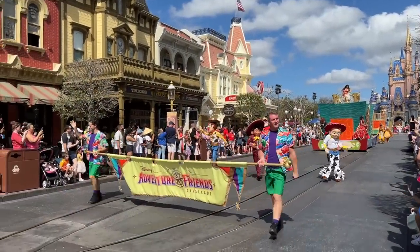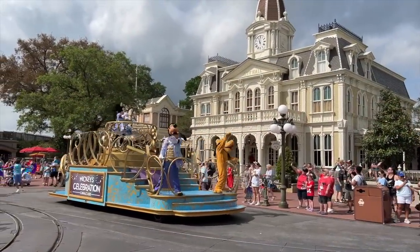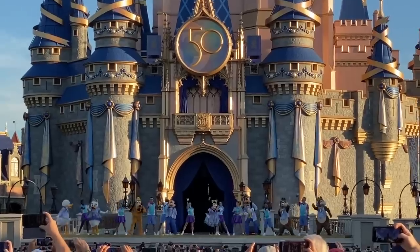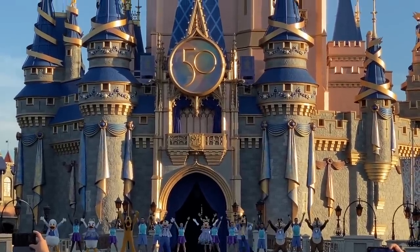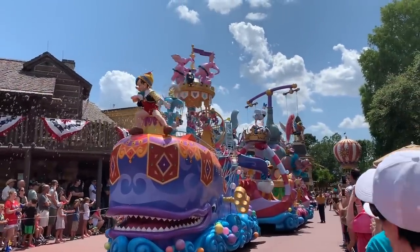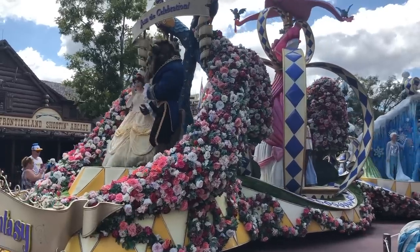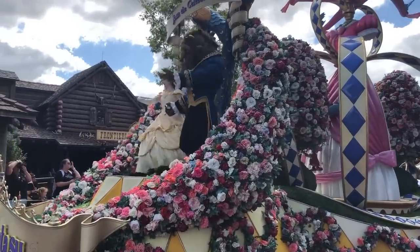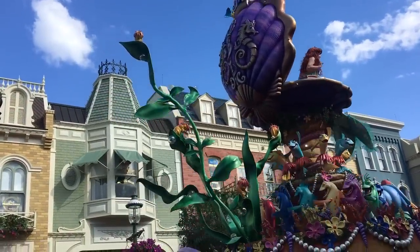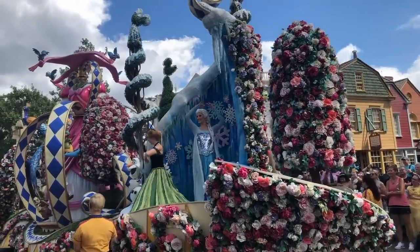Currently you can see cavalcades like the Disney Adventure Friends Cavalcade, which usually takes place around 5 p.m., and Mickey's Celebration Cavalcade, which shows multiple times throughout the day. Keep in mind that once the 50th anniversary celebration wraps up on March 31st, Mickey's Celebration Cavalcade will be wrapping up as well. If you want to see more floats, check out the Festival of Fantasy Parade featuring tons of characters including Rapunzel and Flynn, Belle and the Beast, and a steampunk Maleficent Dragon that actually breathes real fire. The Festival of Fantasy runs twice daily — around noon and around 3 p.m. — so check the Showtime guides on My Disney Experience.